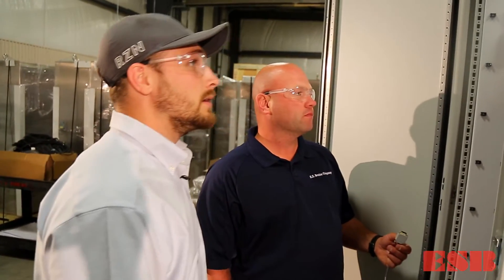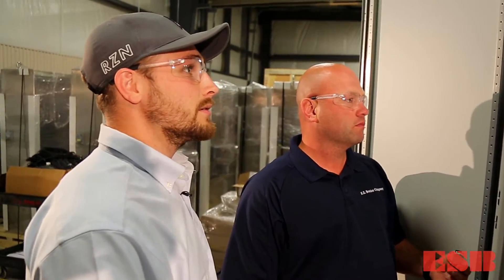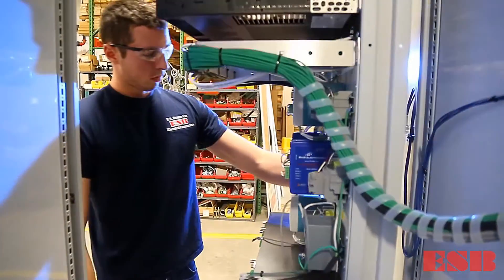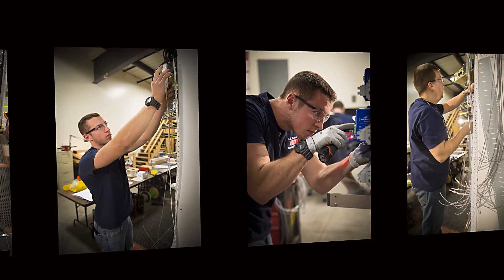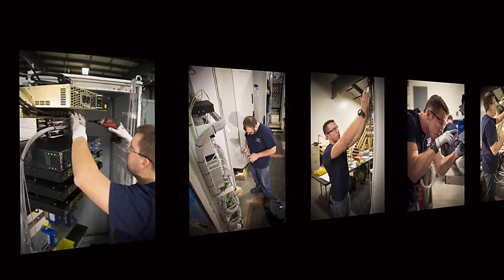The solid partnership formed between Bolas and local engineering firms enables ESB to offer quick solutions using engineered designs. We can customize and adapt cabinets for any commercial or industrial application.